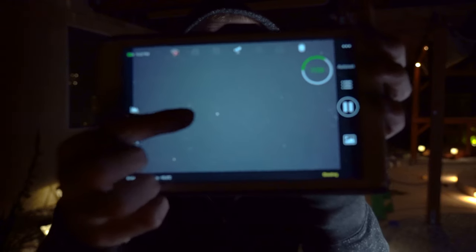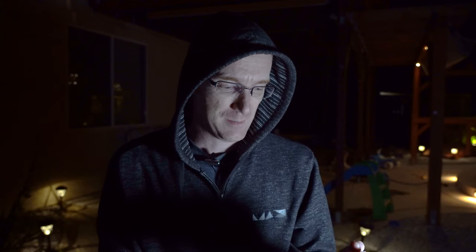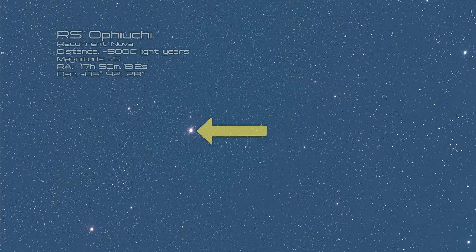It looks like I found it — it's that bright one right there. Looks like it's coming out good. This is only my second time using this telescope, so I was a little worried that I'd encounter some technical trouble since I've only just now learning how it works. But yeah, it looks like it's coming together. Good stuff.